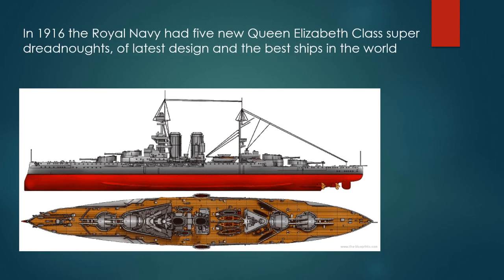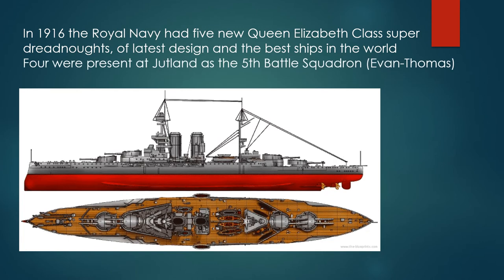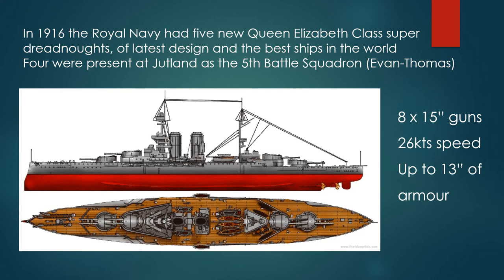In 1916, the Royal Navy had five new Queen Elizabeth class super-dreadnoughts of the latest design and the best ships in the world. Four were present at Jutland as the Fifth Battle Squadron under Admiral Evan-Thomas. The super-dreadnoughts had eight 15-inch guns, 26 knots for their speed, and up to 13 inches of armor protection.